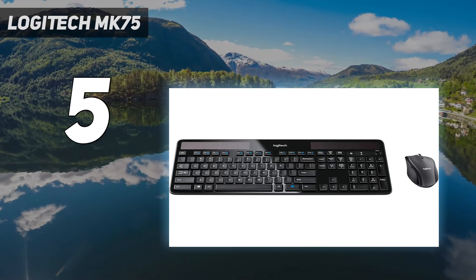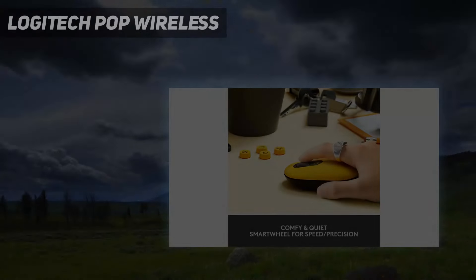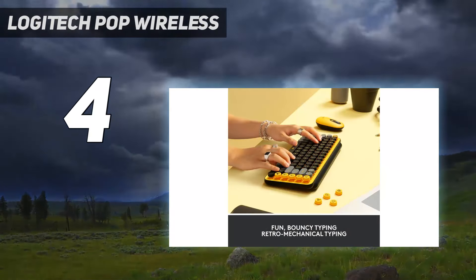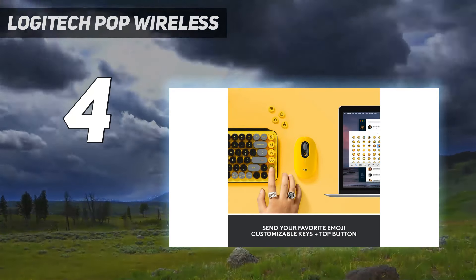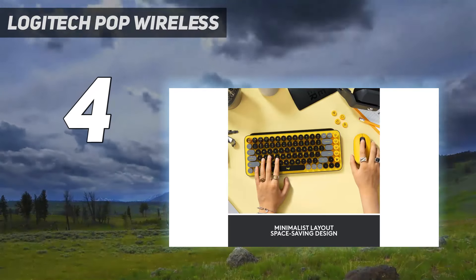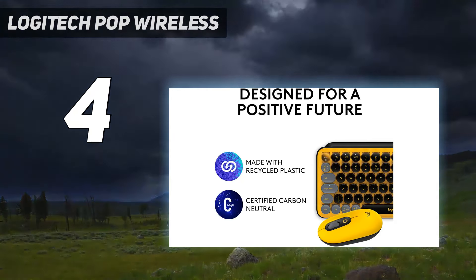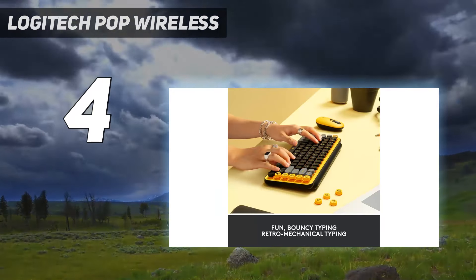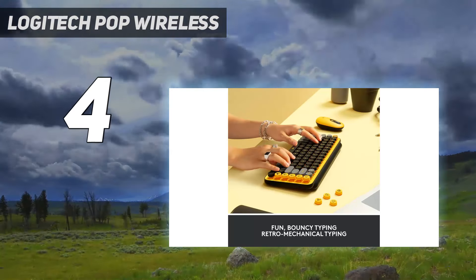Coming in at number four, the Logitech POP wireless. Most bundled keyboard and mouse combos rely on a squishy membrane interface that spoils the typing experience, but the Logitech POP is a unique addition to this list. The keyboard comes equipped with tactile brown mechanical switches, so expect a classic clacky keyboard sound with a bit of resistance to prevent accidental presses, a retro typewriter aesthetic, plenty of quirky color options, and a dedicated row of emoji keys with swappable keycaps.